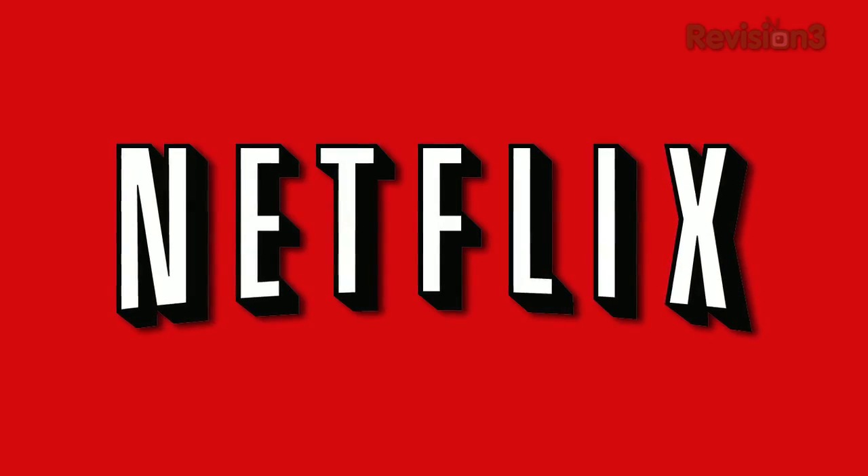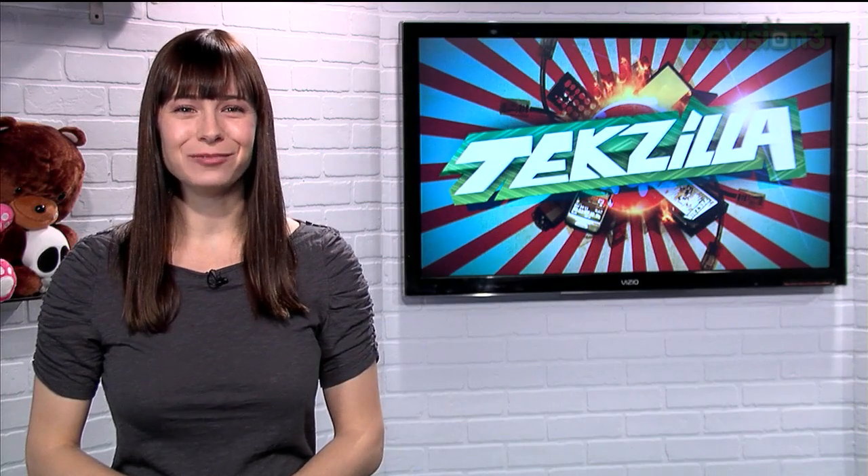Today's Techzilla Daily is brought to you by Netflix. Welcome to Techzilla Daily. I'm Veronica Belmont.